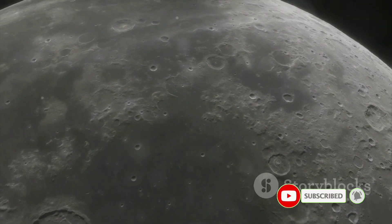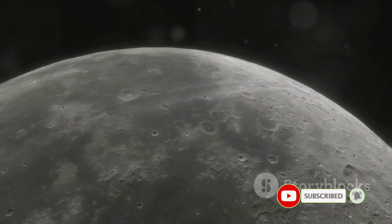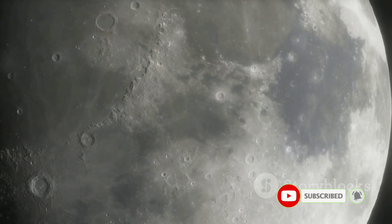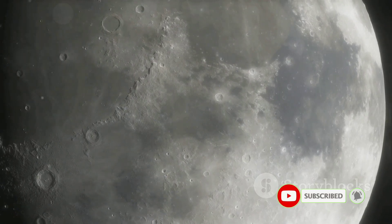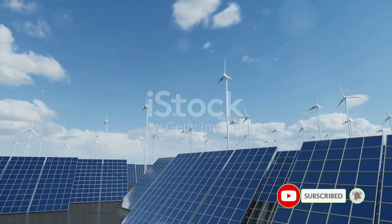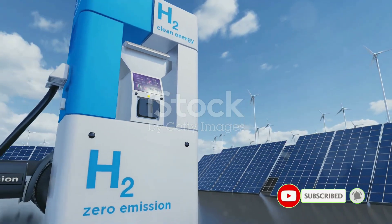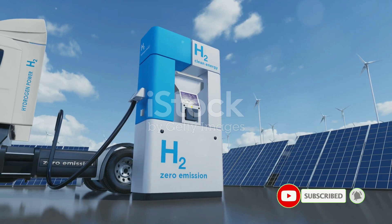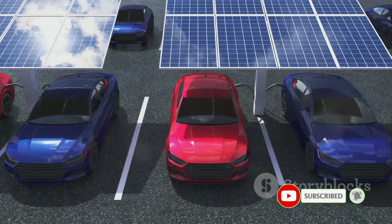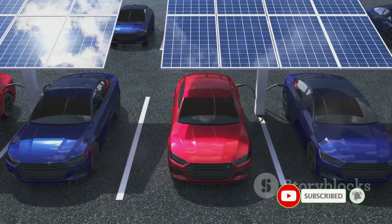Let's talk dimensions. This lunar campervan is roughly 19.7 feet long, 17.1 feet wide, and 12.5 feet tall — a lot of room for a home that also needs to be a science lab, a kitchen, and a garage for the lunar terrain. It's fueled by a combination of hydrogen fuel cells and solar power. The hydrogen fuel cells provide the primary source of power, while solar panels supplement and may even recycle wastewater by converting it back into hydrogen and oxygen. This isn't just a vehicle — it's a lesson in sustainable living.